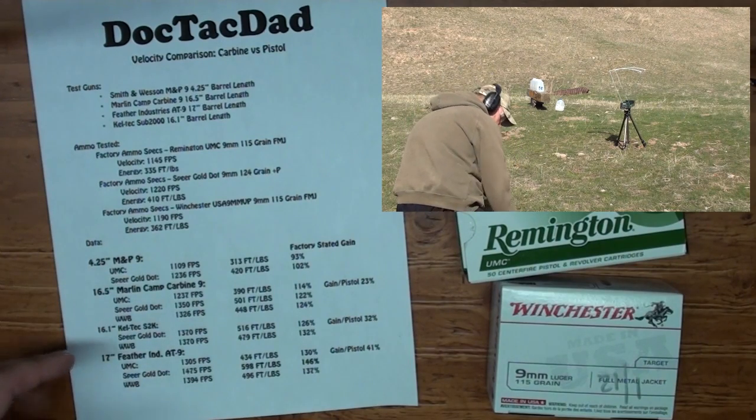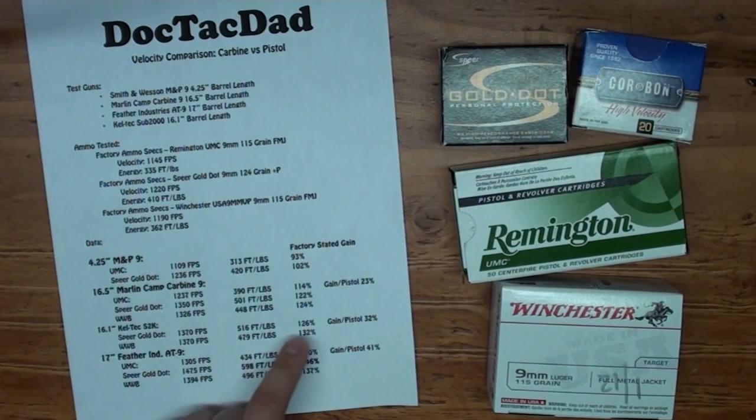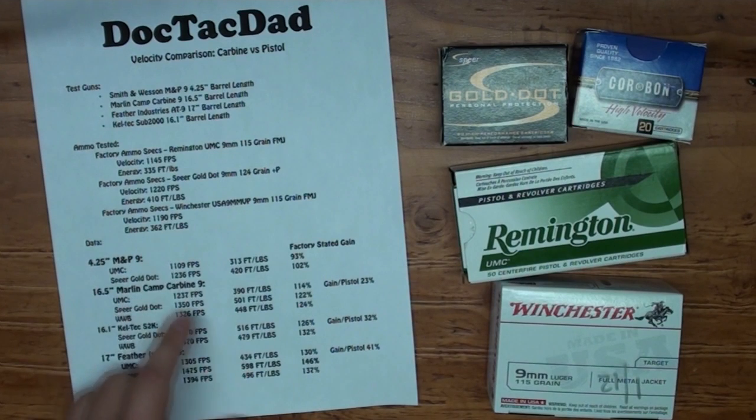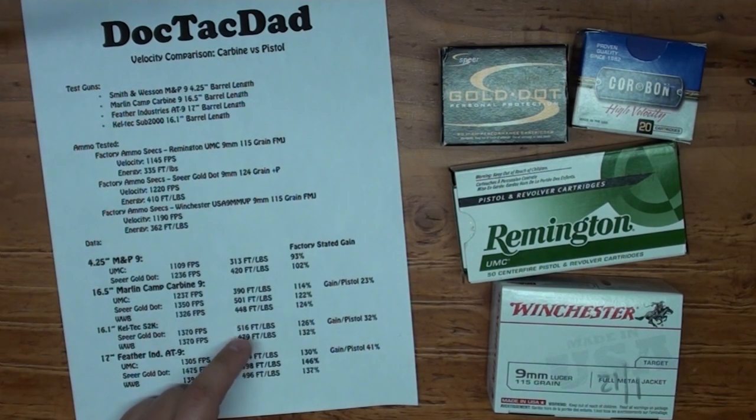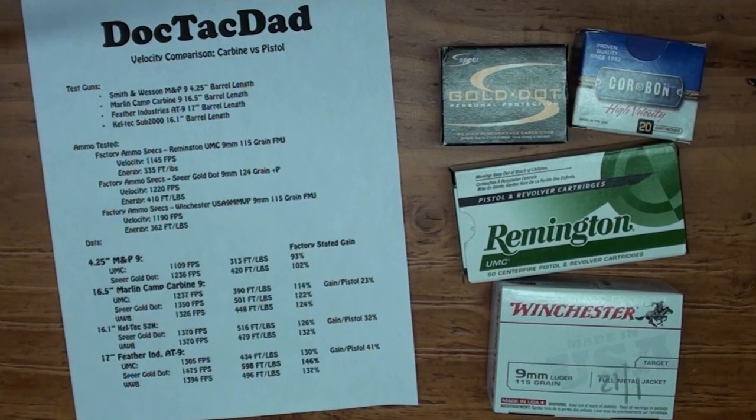The Winchester White Box showed a 24% increase in power and velocity from the factory stated, reaching 362 foot-pounds of energy. Moving on to the Kel-Tec Sub-2000 with its 16.1 inch barrel — actually slightly shorter than the Marlin Camp — we're looking at a 26% gain over the Speer Gold Dot factory number, reaching 516 foot-pounds of energy. That's pretty good. We're starting to encroach on 357 numbers. The Winchester White Box showed 32% over factory stated, about 480 foot-pounds versus 362.